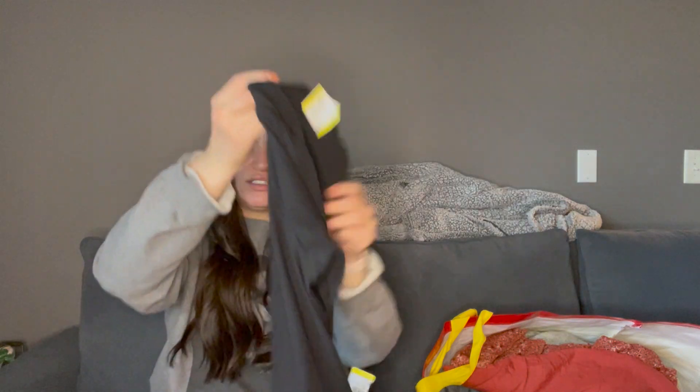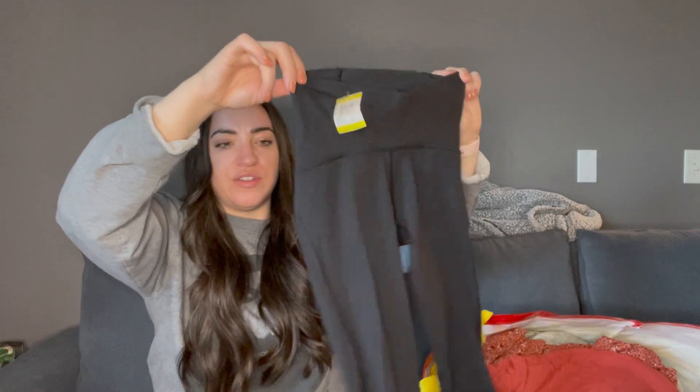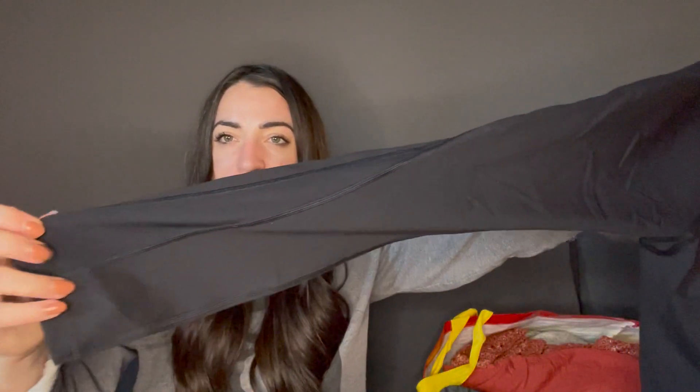I did get two pairs of Lululemon leggings. So this is the first pair. I was gonna say All The Right Places but it's not — I don't know. I used to have a pair of these, a cropped version, and then they broke and I got rid of them because I didn't know that they fixed stuff. So these are a pair of size 4 and they've got like the mesh kind of detail there.